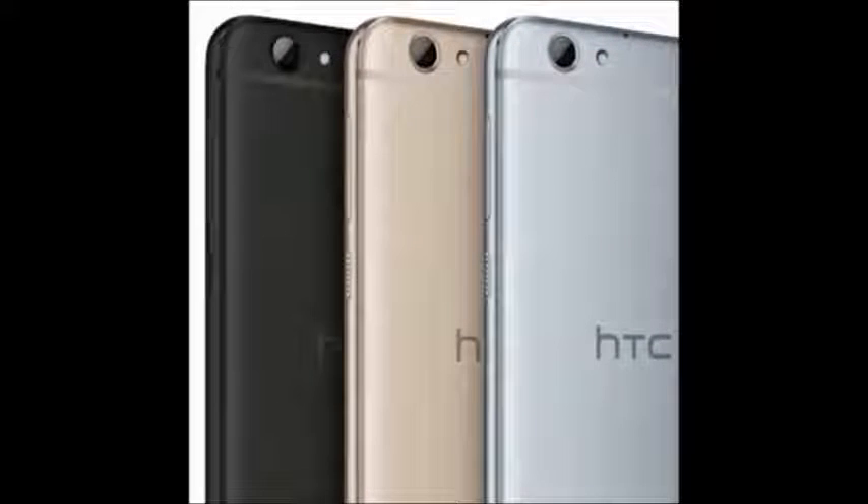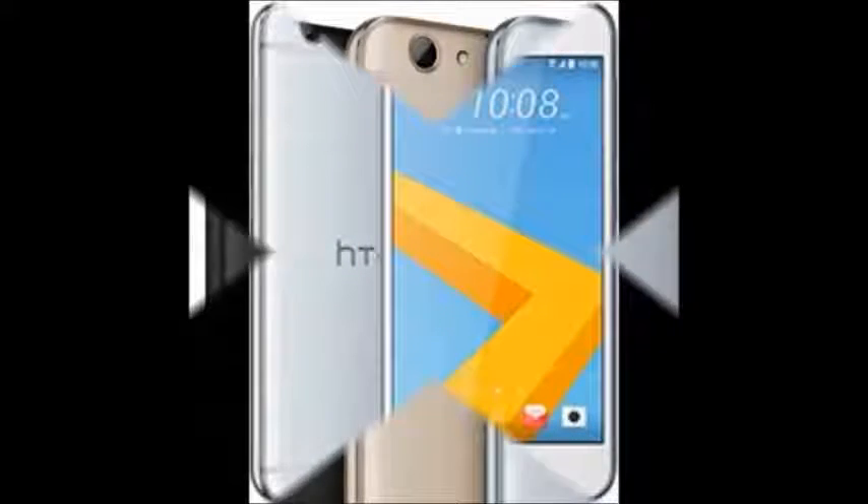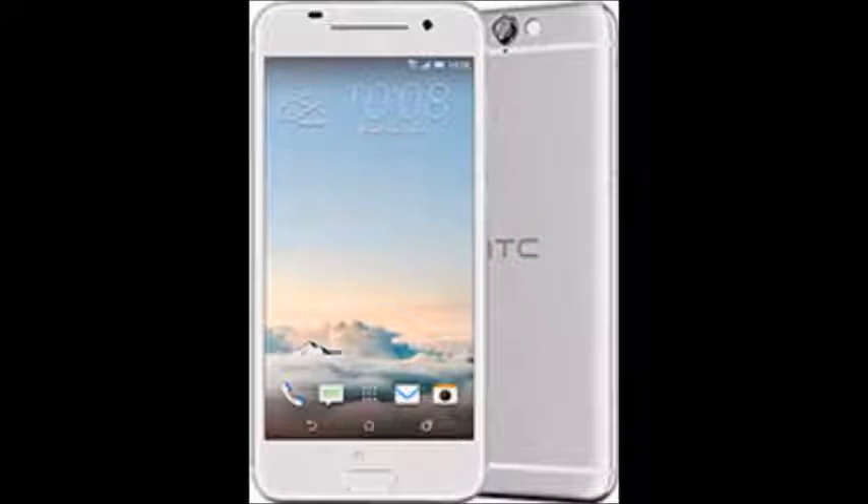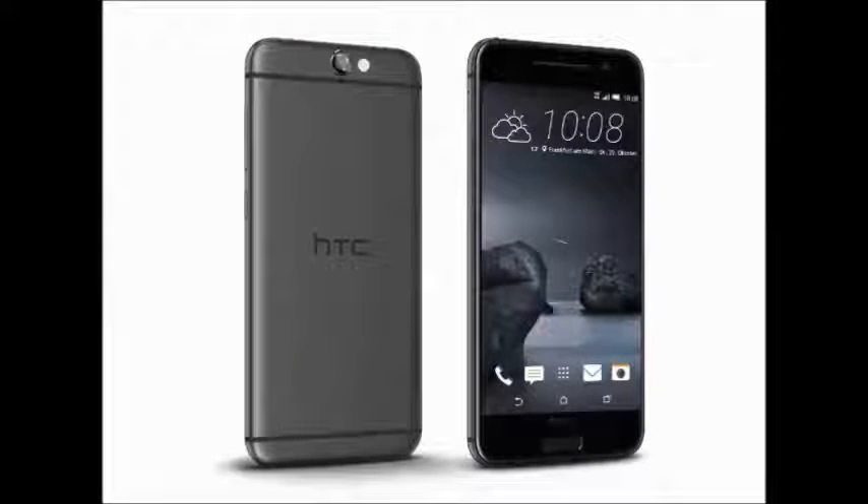HTC One A9s. It's an 8mm thickness mobile with Android operating system version 6.0, 16GB of storage, 5-inch display, 13MP camera, 3GB of RAM, and 2300mAh battery capacity. Network technology includes GSM, HSPA, and LTE.